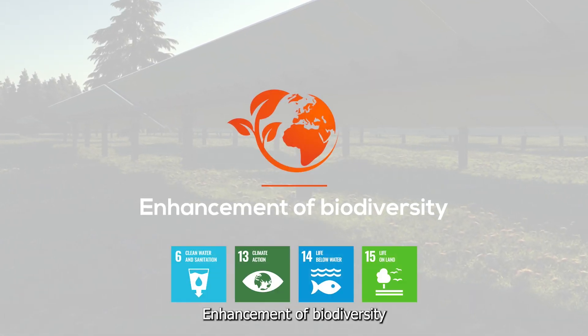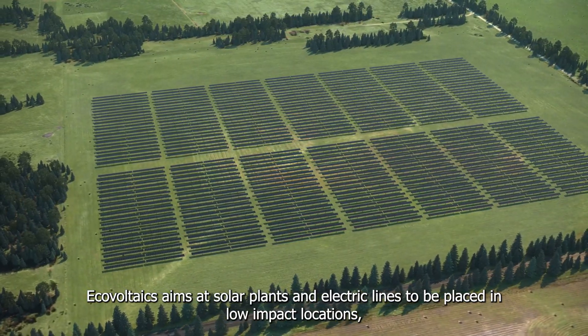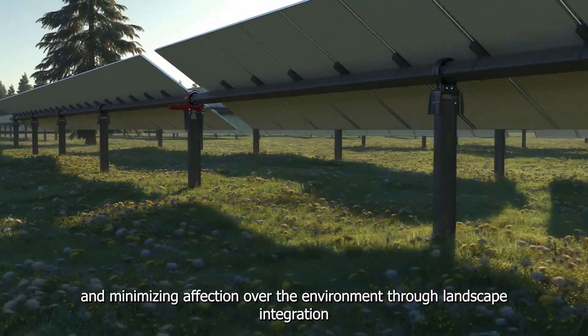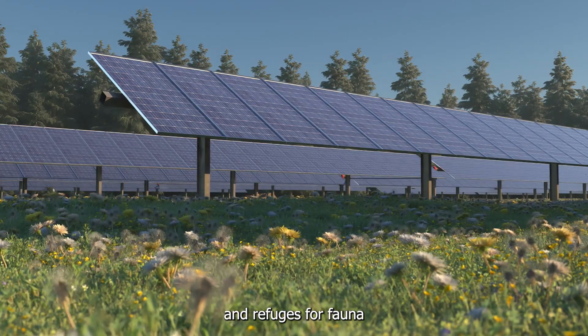Enhancement of Biodiversity: Ecovoltaics aims for solar plants and electric lines to be placed in low-impact locations, respecting biodiversity and minimizing impact on the environment through landscape integration and the incorporation of native vegetation and refuges for fauna.